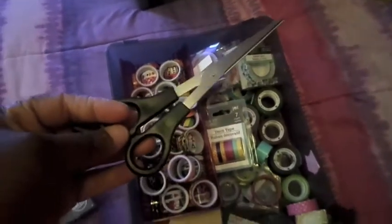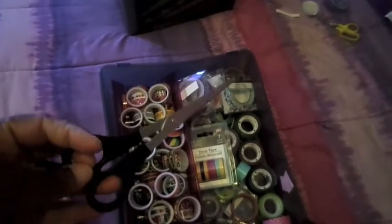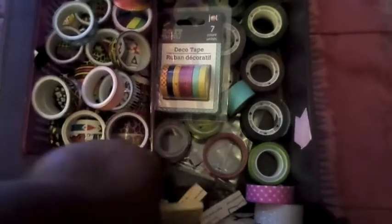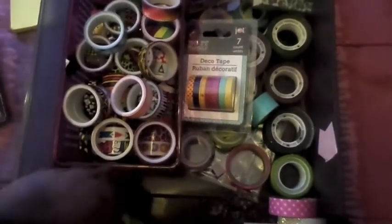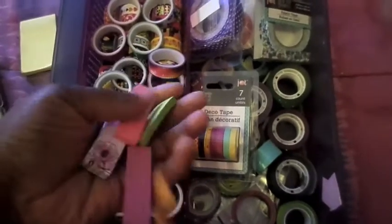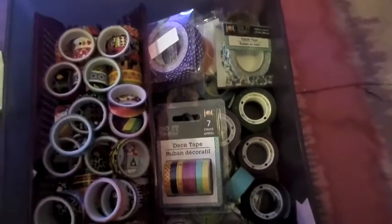I always have to have a pair of scissors somewhere. If you're a planner addict it is important to have a pair of scissors anywhere, because you never know when you're going to need them. I already got two pairs of scissors over there. Next I keep page flags and notes in here — everything legit. This is like for pre-planning.